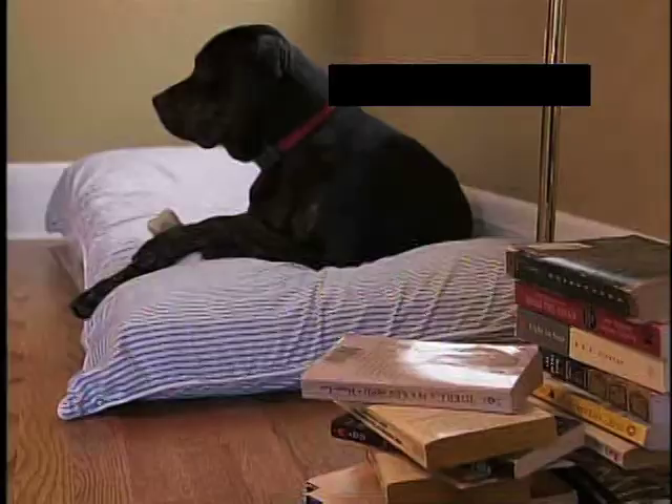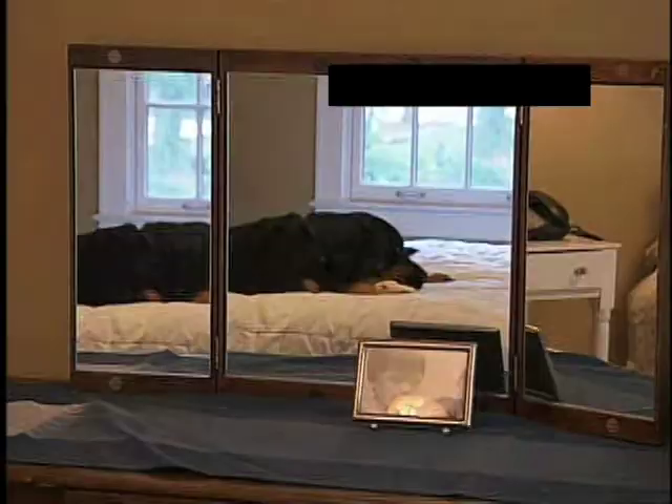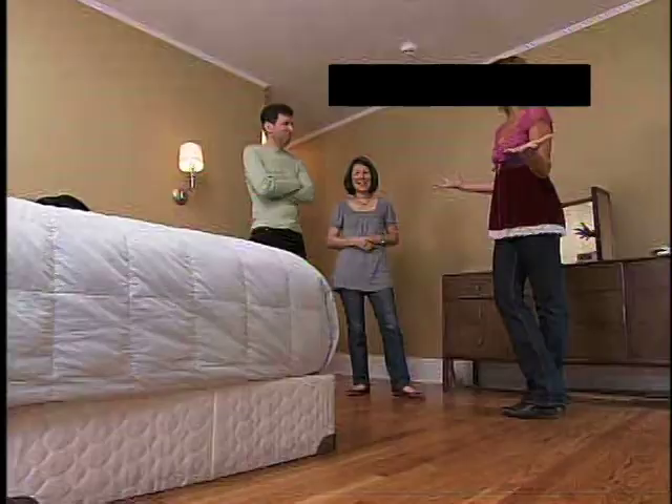Wow, it looks like we have some company. Oh, they're here. This is it — this is the problem. Is this your bedroom or their bedroom? It's hard to tell, isn't it? The furniture — it's kind of just what we had. So basically you have a mattress and box spring on the floor. It's really attractive, isn't it?